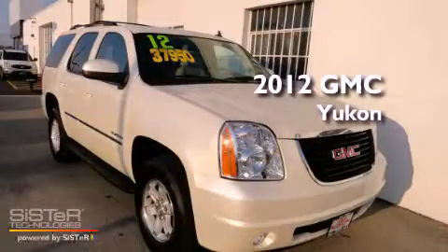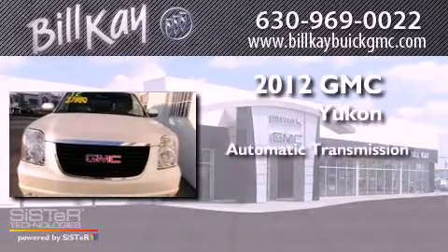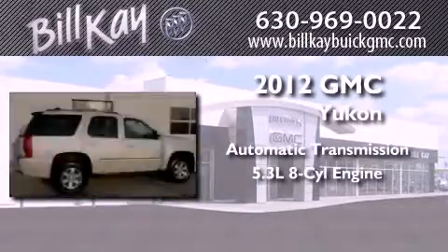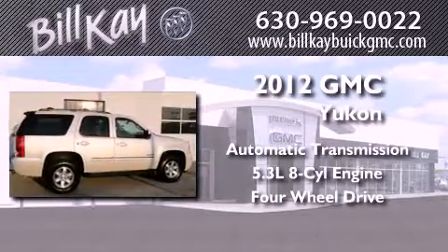This is a 2012 GMC Yukon. This SUV has an automatic transmission, a 5.3 liter V8, and the added capability of four-wheel drive.